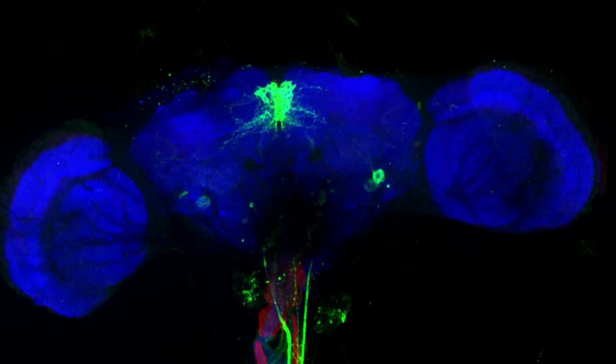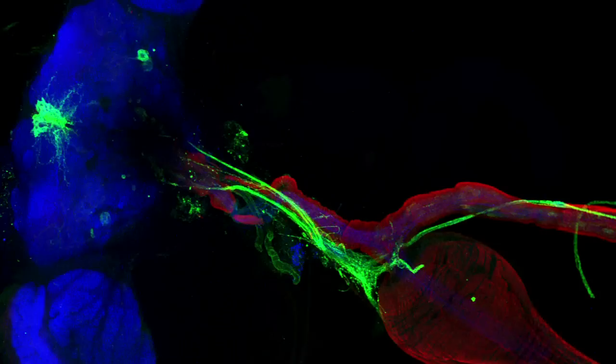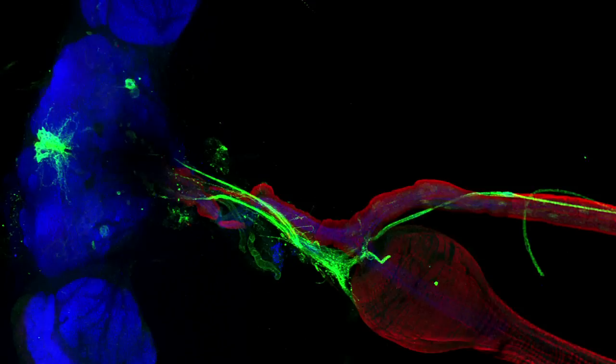Just like in humans, insulin in flies regulates blood sugars, weight and health. We can follow the long extensions of these brain cells all the way into the fly's gut, in red, where they release insulin when needed.